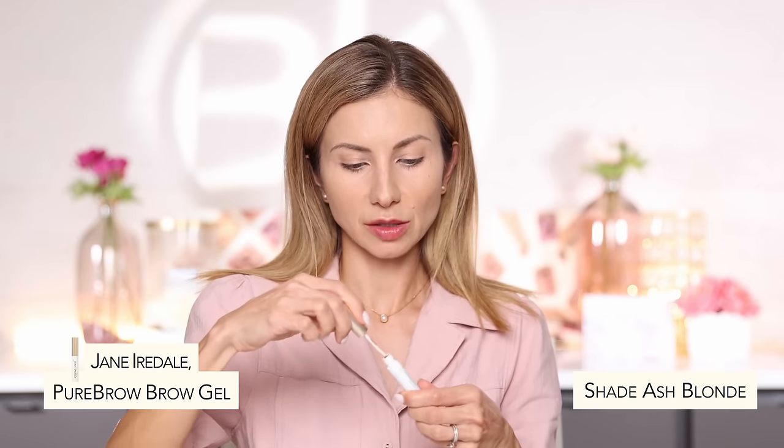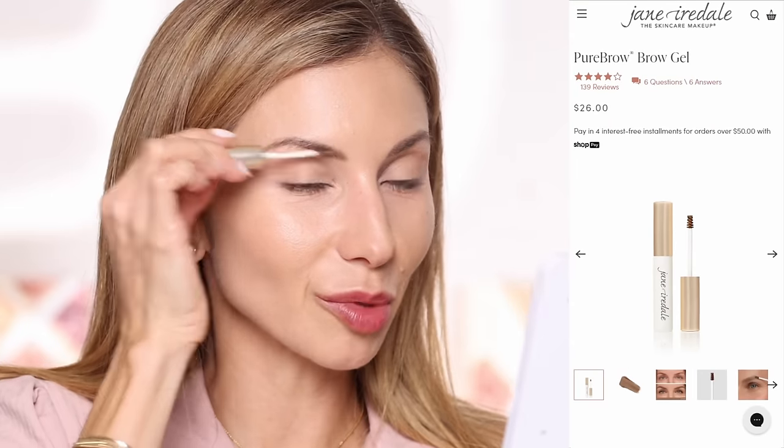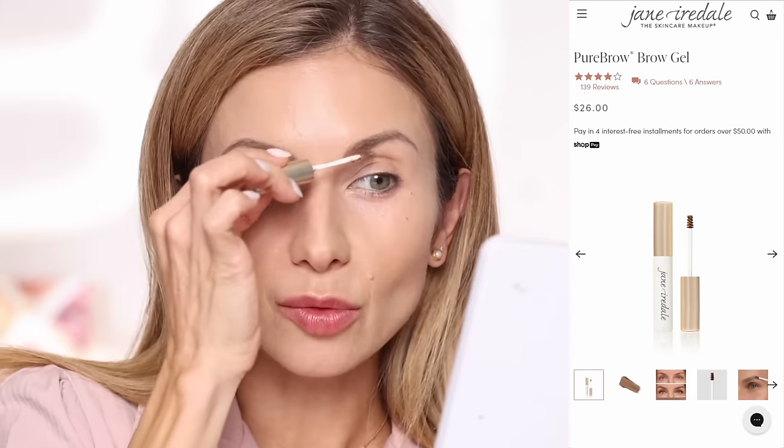We've got the brows pretty much filled in. Last, we're going to take the Pure Brow Brow Gel, also in Ash Blonde. What do you guys use for brow products? There are so many options and brows are such a personal product — depending on what you're working with, a micro pencil, pomade, or tinted brow gel could all work. I always do a pencil and always use a brow gel. A brow gel gives volume and a more natural look to the brows rather than a flat, one-dimensional look. You will never find me without my brow gel.